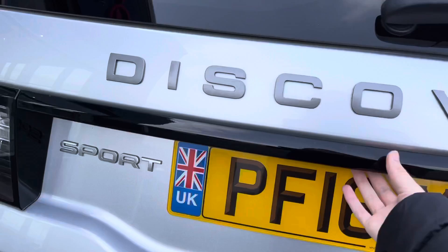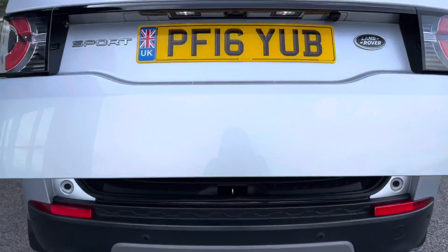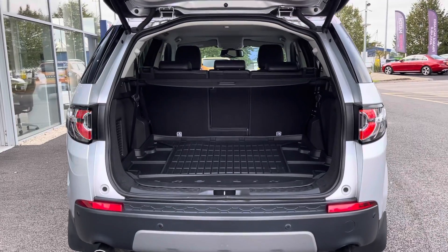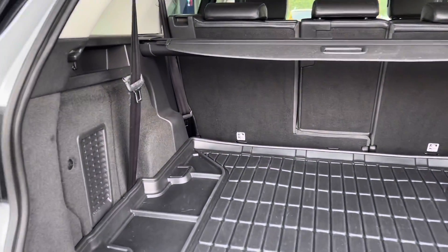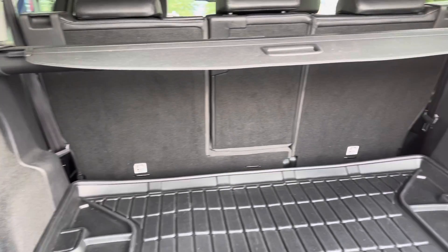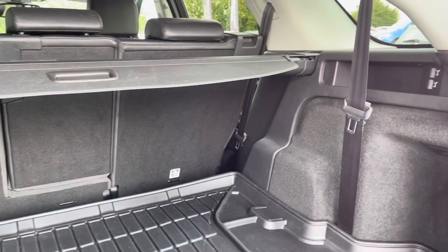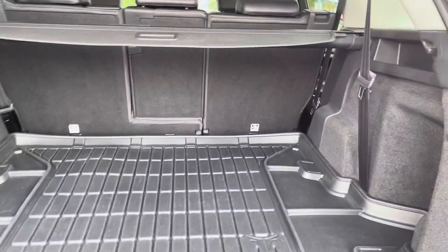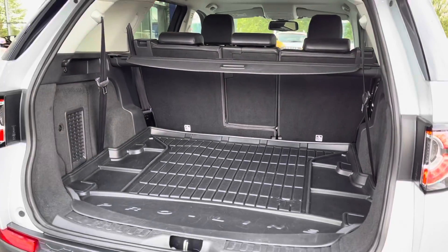Moving over to the boot itself, you do have an automatic tailgate, so simply click the button and the tailgate will do all the work. Looking in the boot, you can see it is extremely spacious. You do actually have two extra seats in the back there, but they fold down flat, giving you a full amount of boot space when not in use. And you can see you do have the plastic floor in there, making it nice and easy to clean.